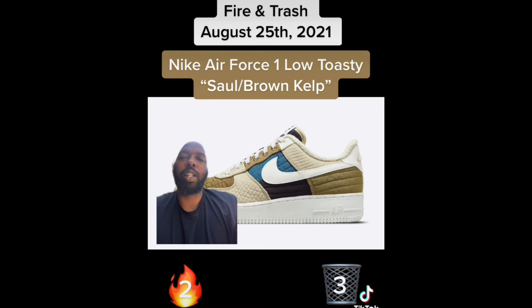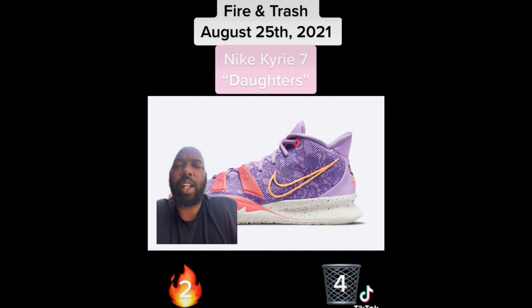Next we have the Nike Air Force One Low Toasty. I hate Nike doing this to me because I love the fleece they use, but I'm just not feeling them on the Forces, so I gotta put them in the trash.